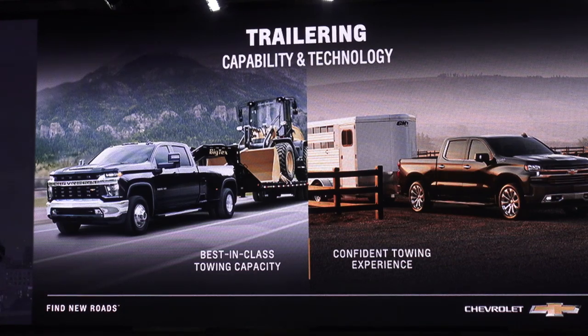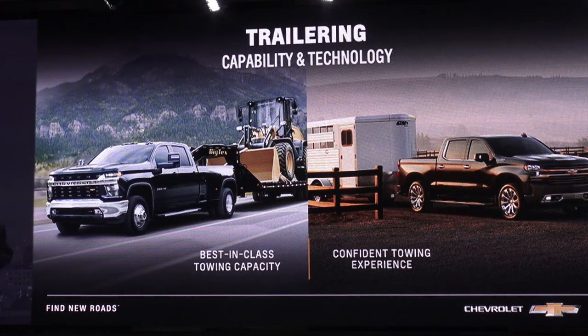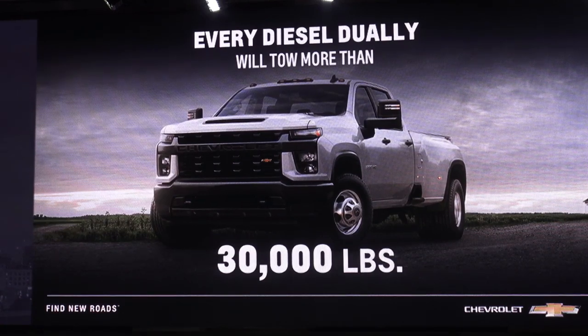When you look at both light duty and heavy duty, both have great strengths in capability and technology. Capability means max towing and best-in-class towing — raw power and brute strength. On the technology side, this helps deliver an overall confident towing experience. For HD, our 3500 HD diesel, one ton, delivers best-in-class towing at 35,500 pounds. It's important to keep in mind that a competitor may need a medium-duty truck to get there. In Silverado HD, each diesel dually can tow more than 30,000 pounds — something the competition cannot say or do.